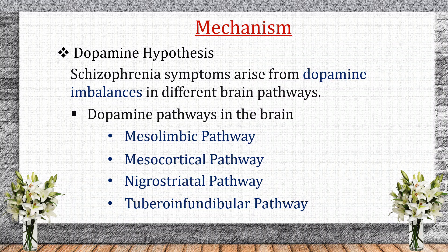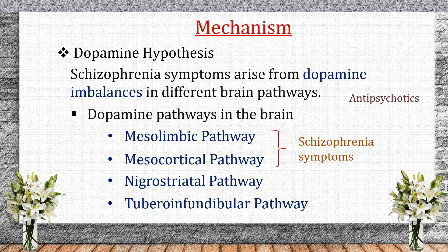Let's see the mechanism of action. To understand how antipsychotics work, we need to understand the dopamine hypothesis. Schizophrenia symptoms arise due to dopamine imbalances in different brain pathways. In the mesolimbic pathway, too much dopamine causes positive symptoms like hallucinations and delusions. In the mesocortical pathway, too little dopamine causes negative symptoms like social withdrawal and cognitive issues. The nigrostriatal pathway controls movement, and blocking dopamine here can cause extrapyramidal symptoms like tremors. In the tubero-infundibular pathway, dopamine inhibits prolactin release — blocking it can cause hyperprolactinemia. Antipsychotics block D2 receptors in the mesolimbic pathway, reducing positive symptoms.